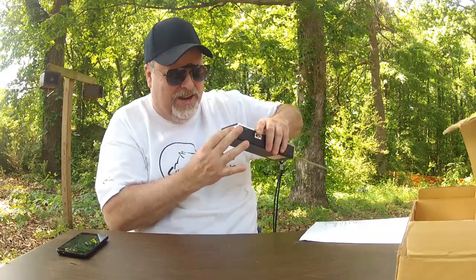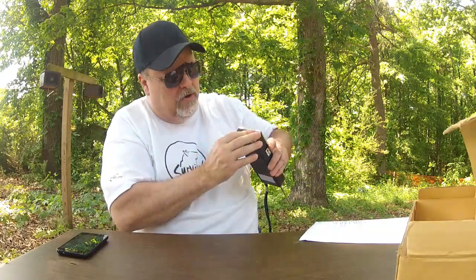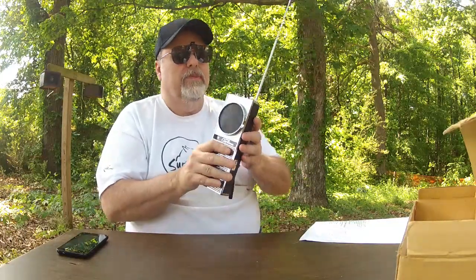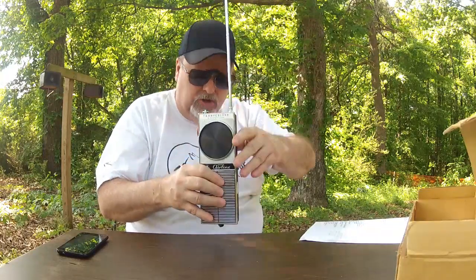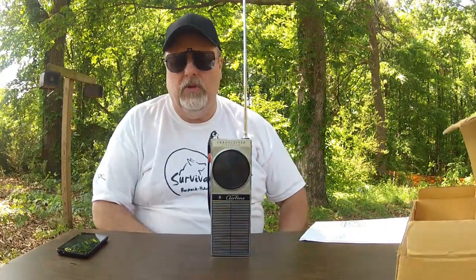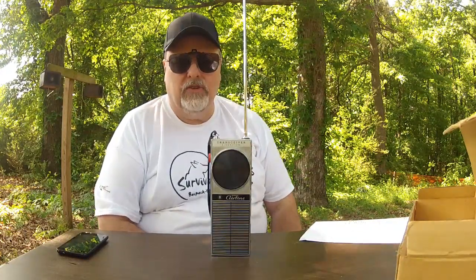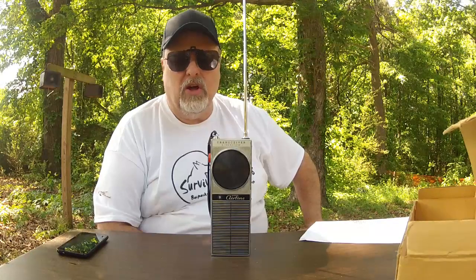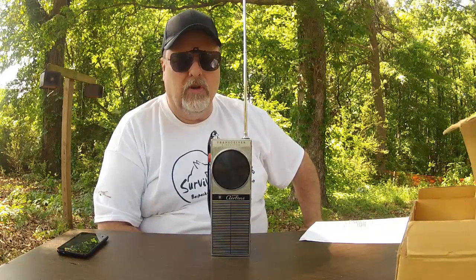They're in such great shape — wow. I've got a lot more walkie-talkies to show off. I just love the old Japanese walkie-talkies; that's what I was striving to collect. I don't have any more room for any more, and I think it's all a nostalgia thing because I'm a big nostalgia buff — just like all of you, I'm sure you all have your own little quirks.